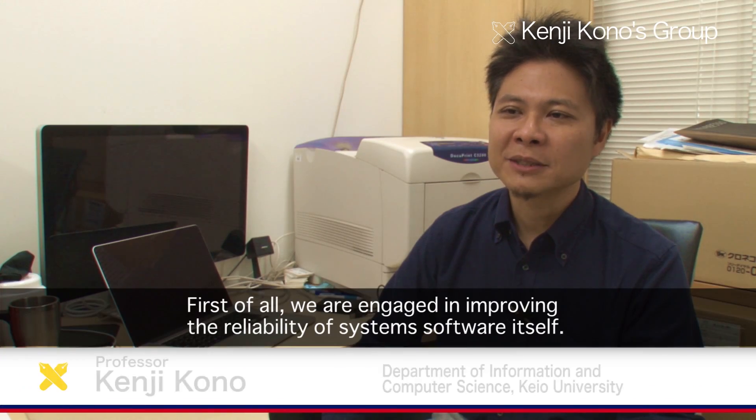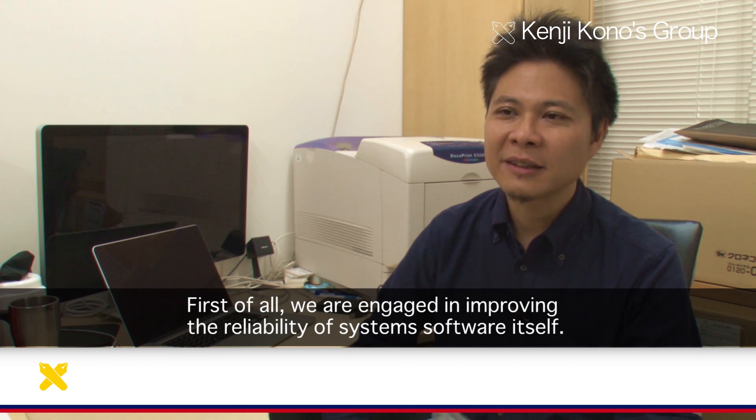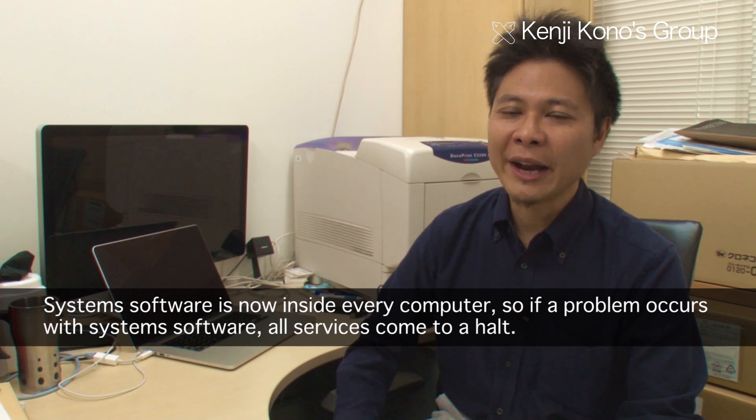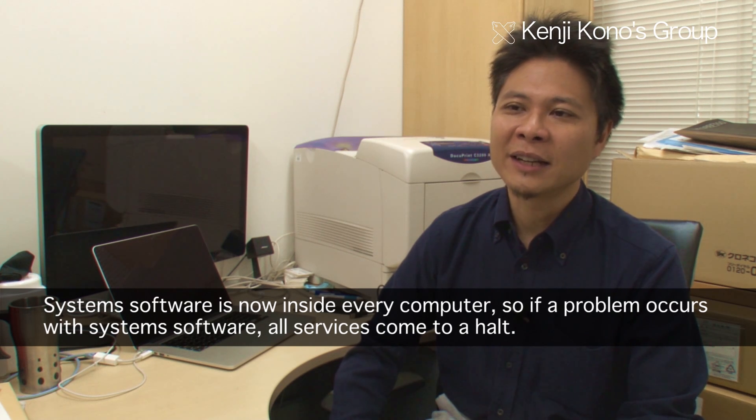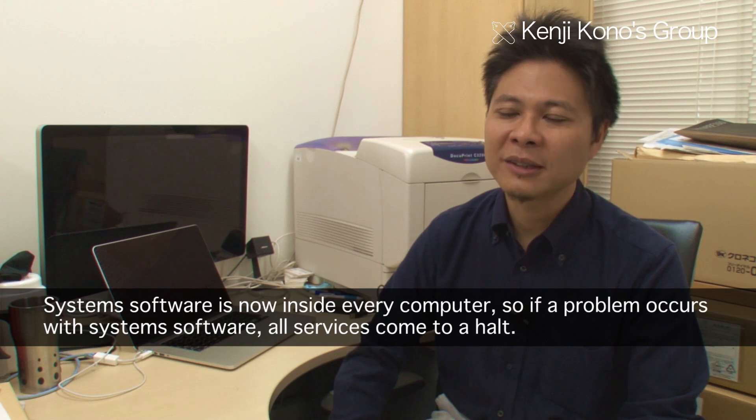One goal is to establish the trustworthiness of system software. System software is already embedded in all computers, so if there are any problems with it, all services will be stopped. This makes reliability very important.